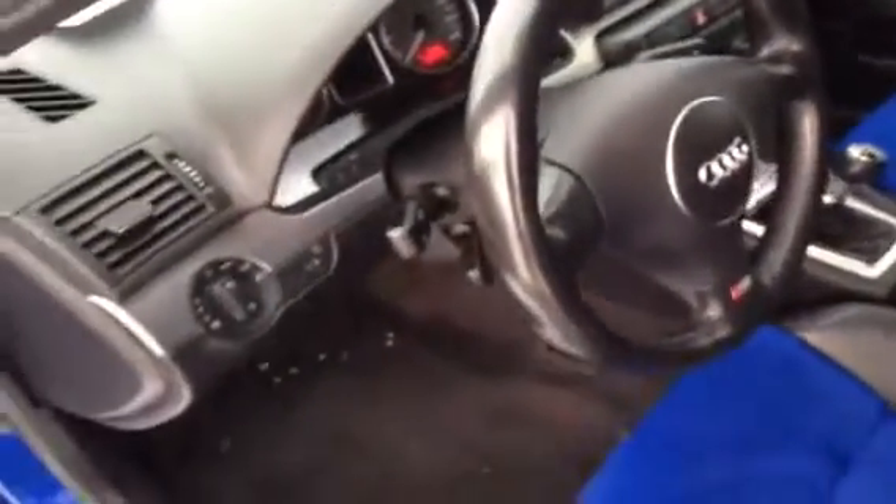As you can see, this unit is in very good condition. It's a six-speed manual with a leather-wrapped steering wheel. All of our used units here at Glamour Audi are sent out for a complete detail inside and out. You have your power windows and power seats.